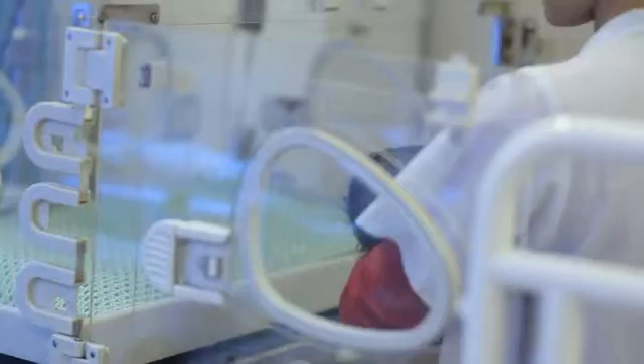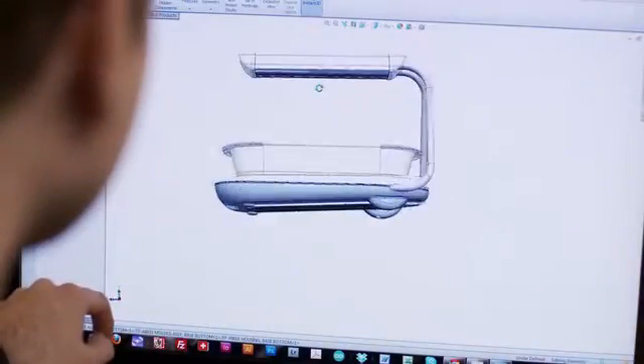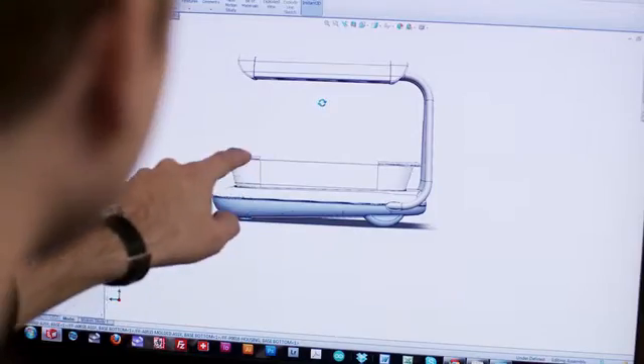SolidWorks really helped us when we created a prototype and brought it to Vietnam. People kept telling us the top light was way too low — we can't get a baby in and out. There was a big aha moment. We were able to just go into SolidWorks, change where we put one plane, and the whole model changed with it.